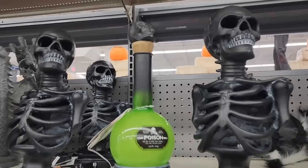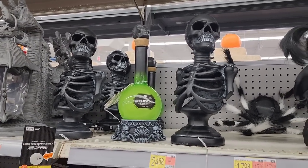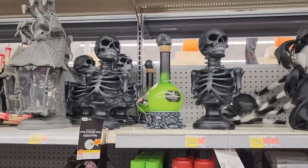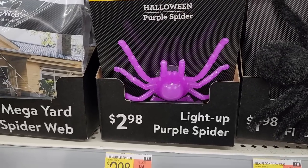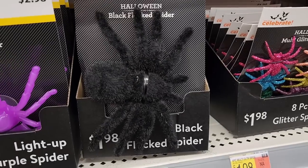If you haven't seen my other Walmart video, check it out because there's things that I'm not going to show today. Light up purple spider for $3.00 — he has a little suction cup. Black flock spider for $2.00.